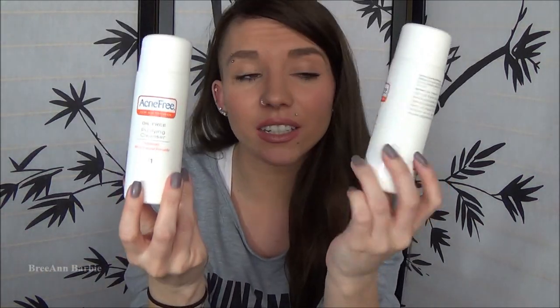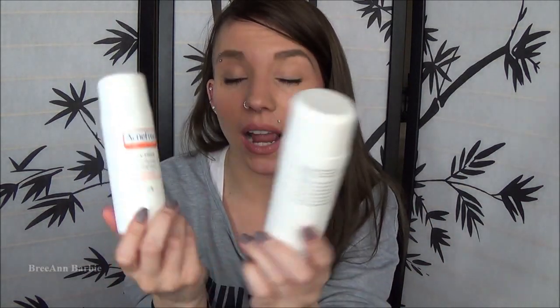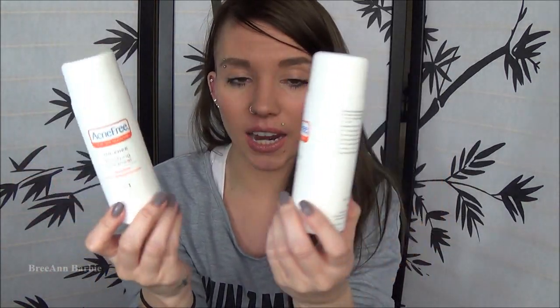Next I have a couple of Acne-Free products - the oil-free purifying cleanser and the renewing toner. They're both totally empty. This is like the best product for my skin. I have very, very bad, acne-prone skin and nothing else worked - Proactiv didn't work, Clean and Clear worked okay but not as well. Acne-Free is the best thing I can use on my skin. I'm actually going to start using it on my chest and other areas that are broken out to see if that works.